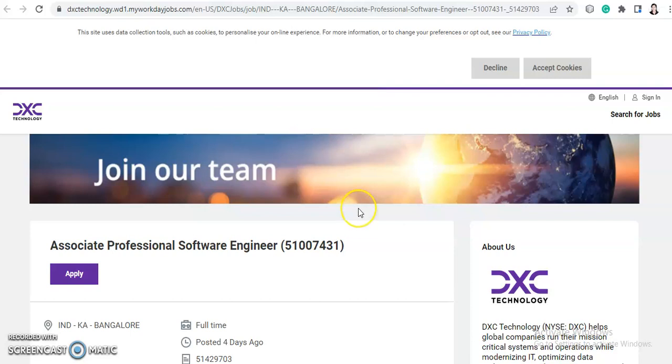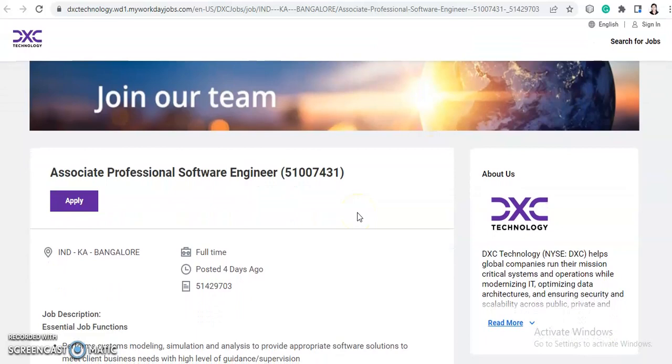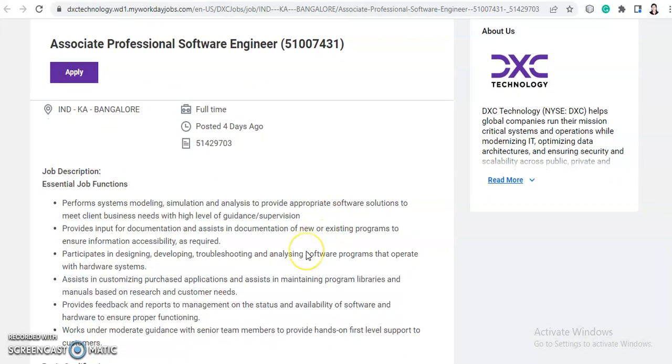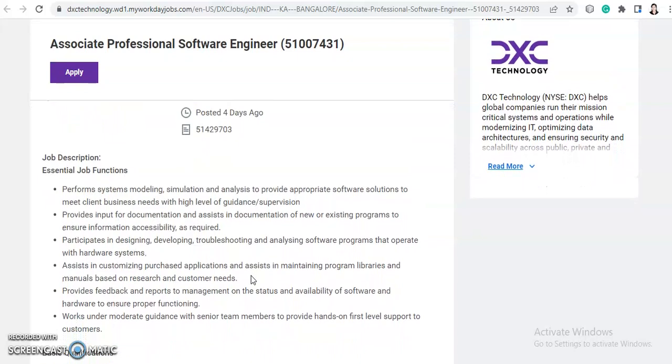So please do like, share and subscribe, and also hit the bell icon. With that, let's move further with today's video. We're going to talk about a hiring from DXC Technology — they are hiring for Associate Professional Software Engineer.